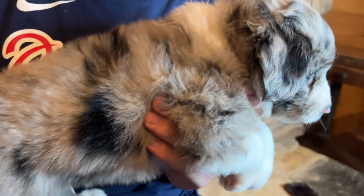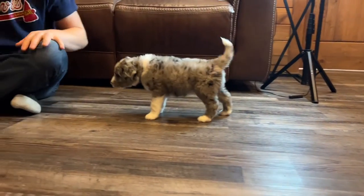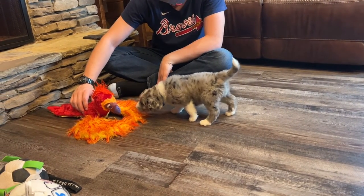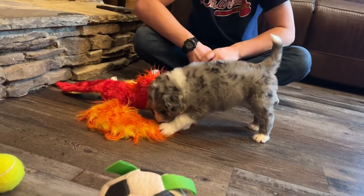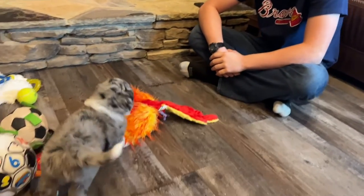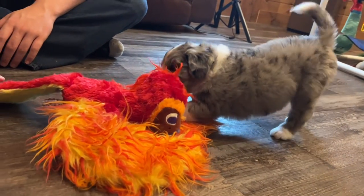He's five weeks old and a sweet puppy with a thick, wavy, soft coat. He's a pretty puppy boy. We'll watch him play for a few minutes. That's our Blue Boy.